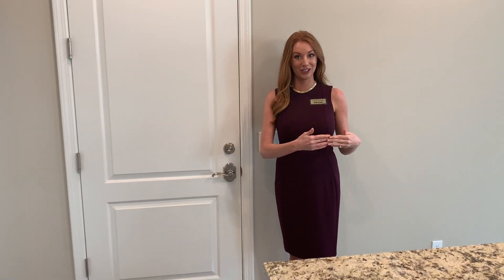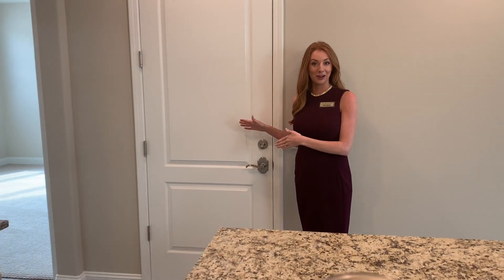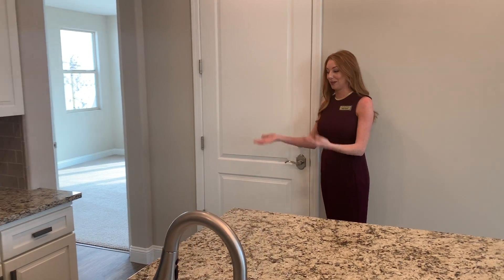This home is a three-car garage home with a split configuration — the main home has a two-car garage bay, and the flex space has its very own single-car garage bay that comes right into your living space.